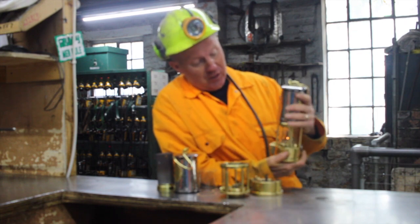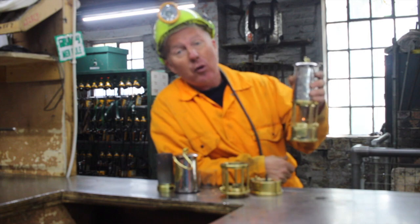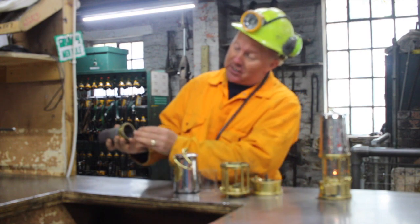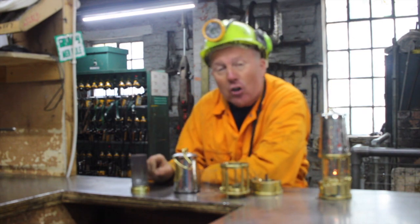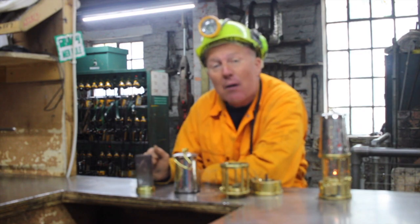The miners used this for several things when it was invented in its early days. It was a very primitive version of what we're looking at today. The primitive version basically consisted of what you're looking at today, but it just consisted of this going over the top of the flame. How it works is that the flame cannot pass a hot enough flame through this gauze to ignite gas that would be on the outside.